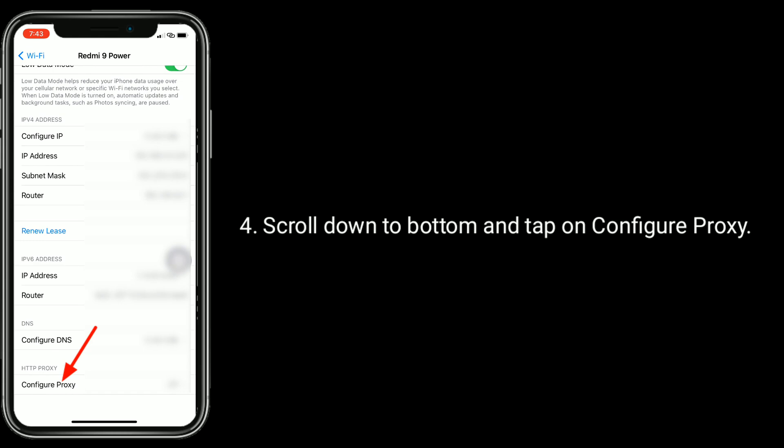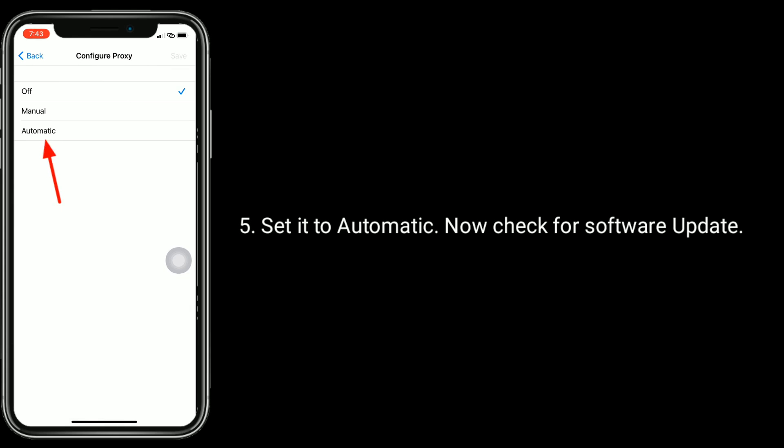Scroll down to the bottom and tap on Configure Proxy. Set it to Automatic. Now check for software update.